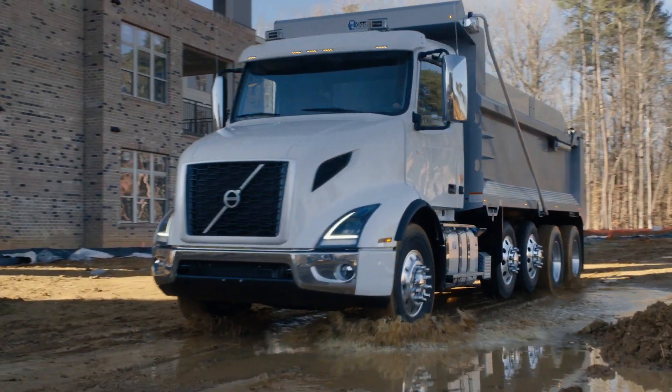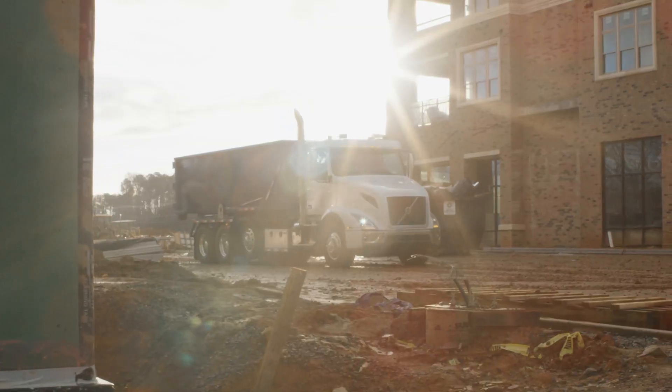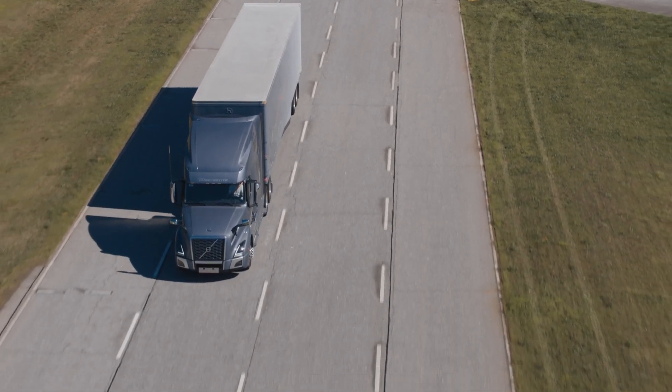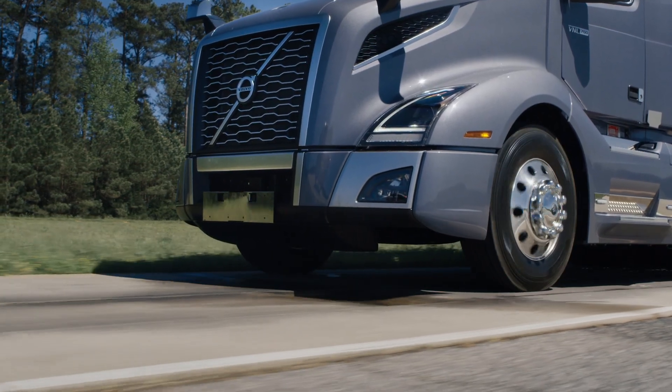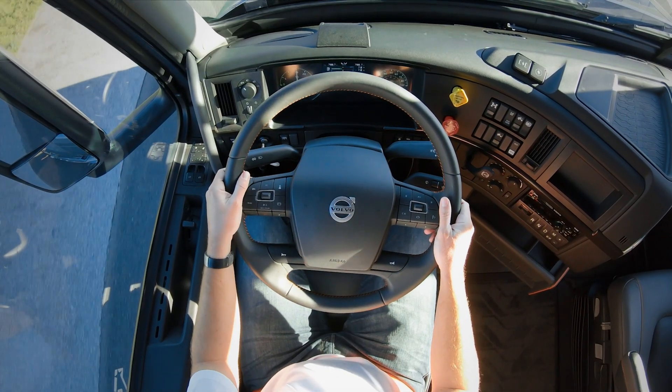On the job, drivers can face it all — potholes, bumps, debris, and other hazards. Now available in North America, Volvo Dynamic Steering is engineered to dampen vibration, alleviating the strain and fatigue of navigating these difficult scenarios.